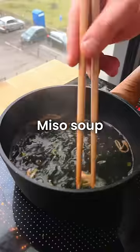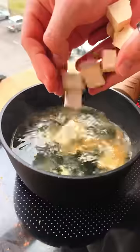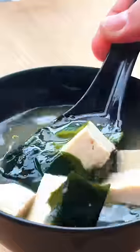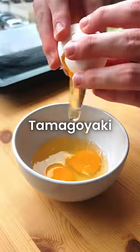We also have miso soup, and I made a quick version that literally took me like two minutes to complete. I added some tofu to this for some light protein. And the final side dish I made was tamagoyaki,